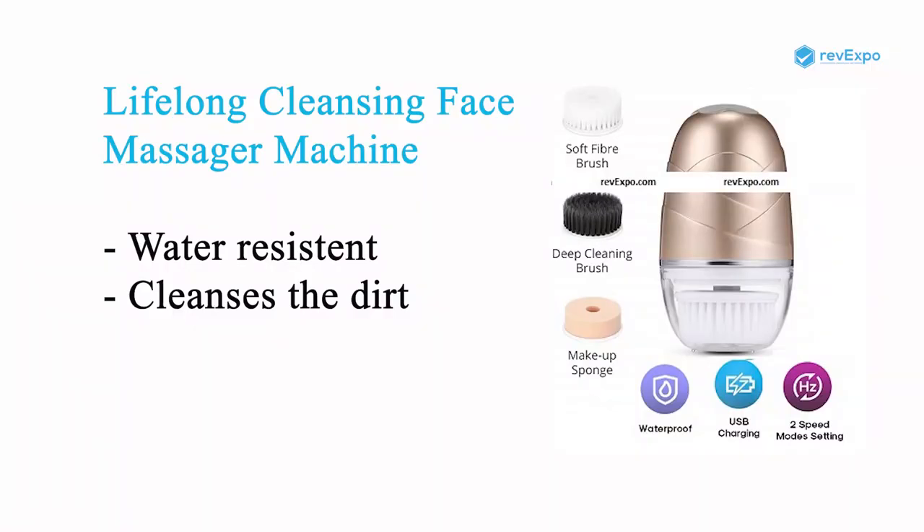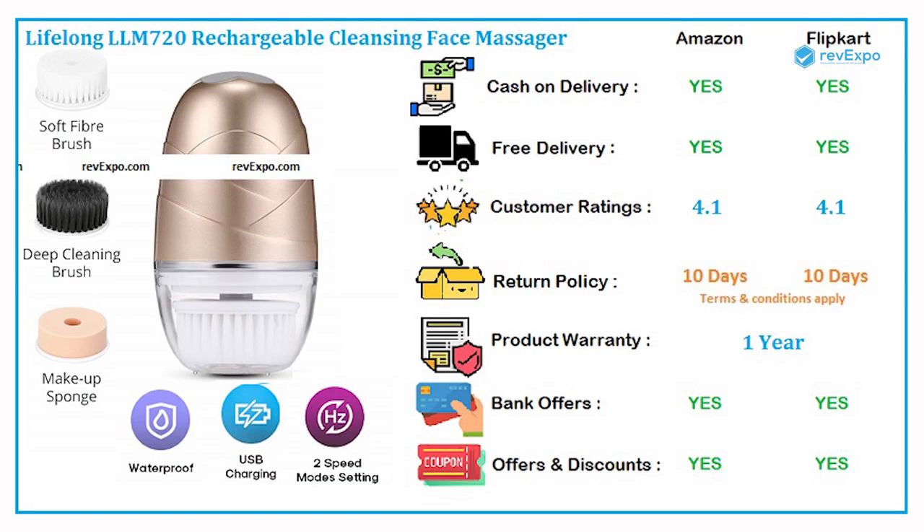Life Long Cleansing Face Massager Machine cleanses away all the dirt that may be blocking the pores. Like most face massagers, it is also water resistant and quite light. It is available on both Amazon as well as on Flipkart with a rating of 4.1. It comes with a 1 year warranty.